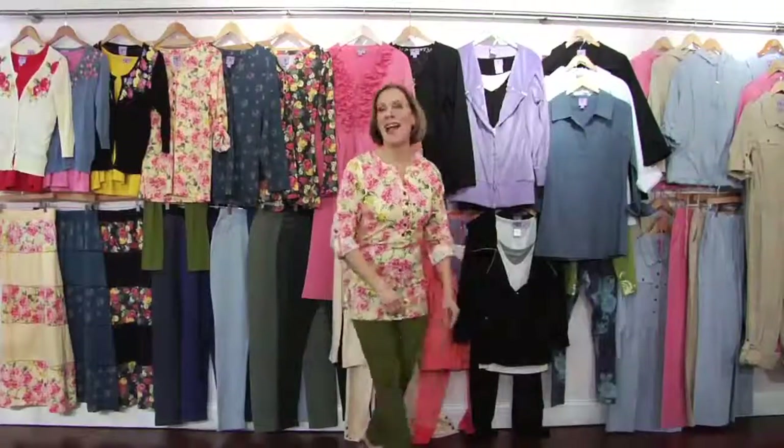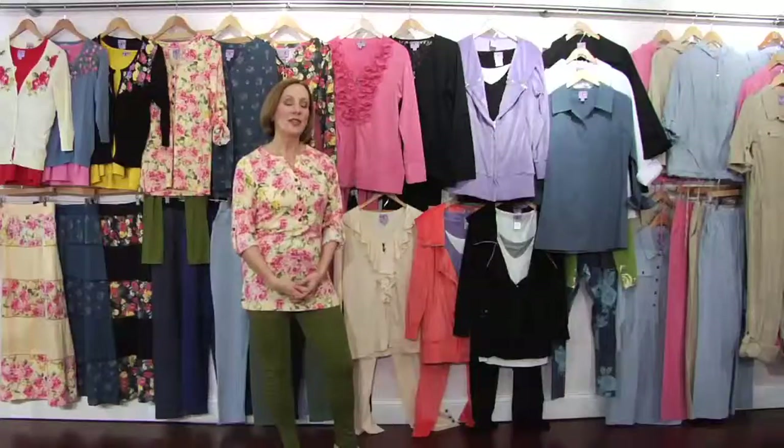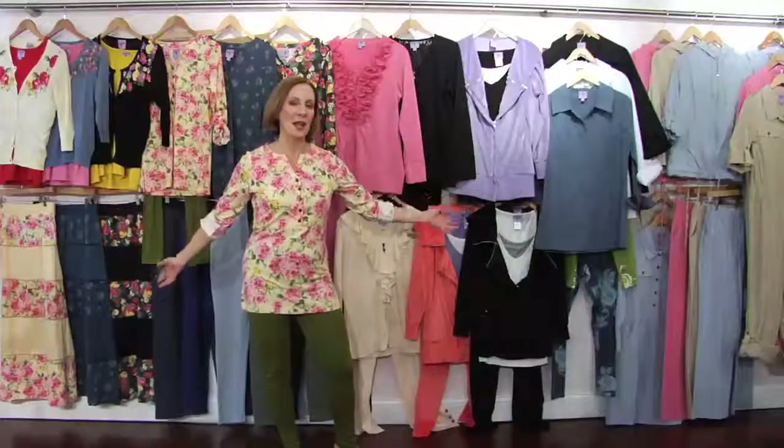Hi, I'm Barbara Grafio, and we're back. This is going to be our March visit to HSN, and we are so excited because it's about time to get rid of those winter blues and bring in the brides of summer.